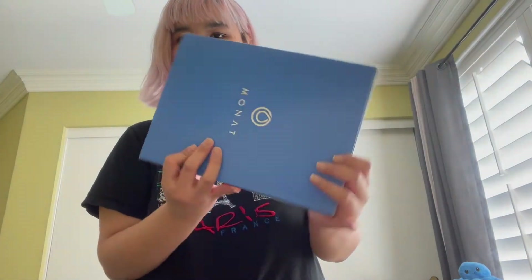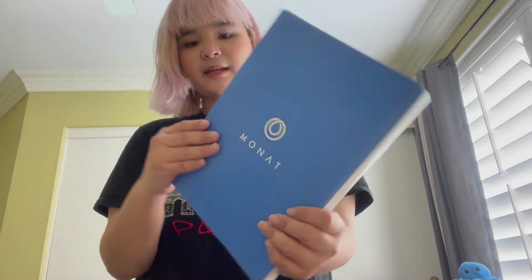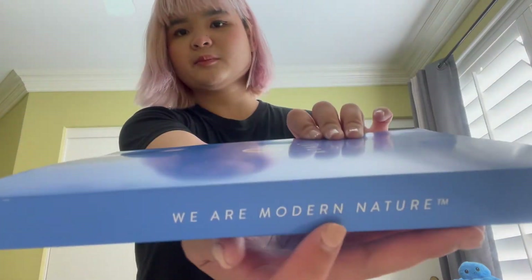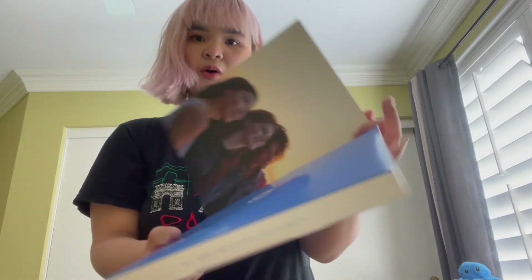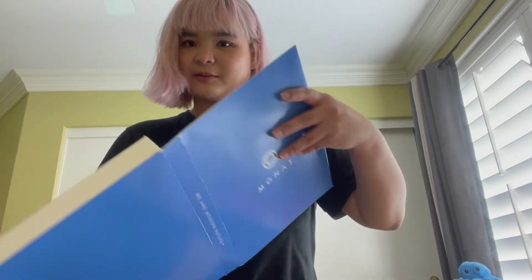So we have this blue box — it says 'We Are Modern Nature.' Wow, there's a picture, it's really nice, it looks so pretty. Let's see what's inside this.